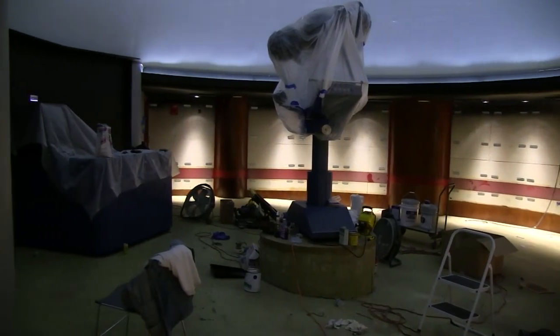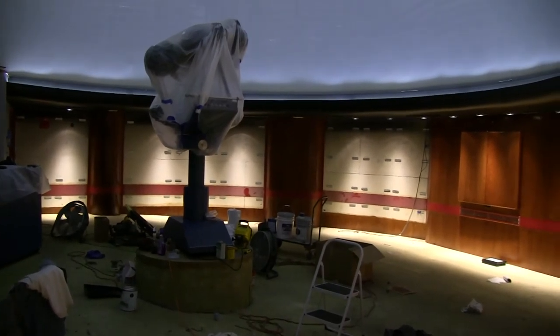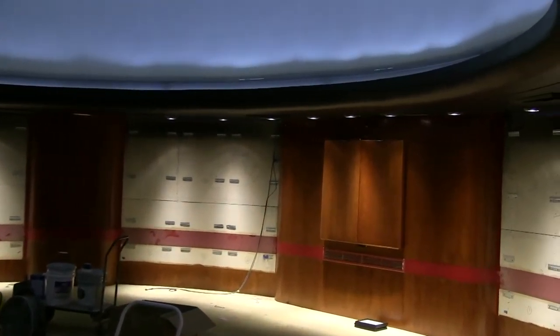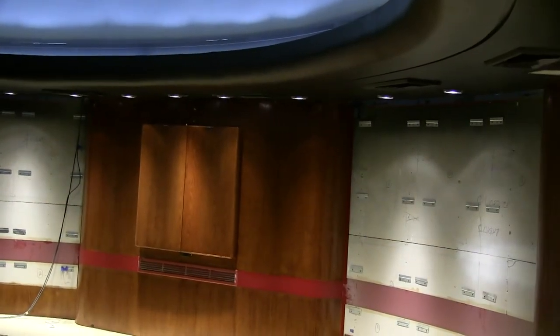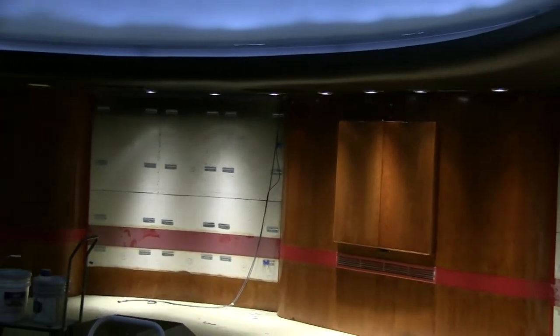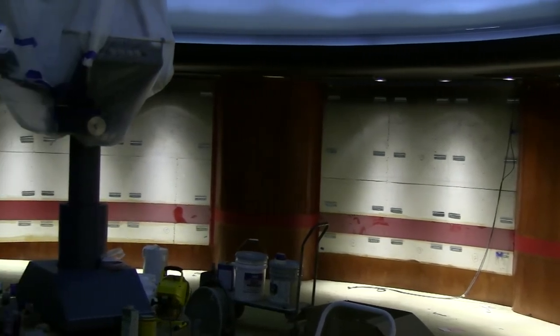A little bit more difficult to see, but as we look up towards the cove — that black area where the lighting is originating from — that cove has been completely sanded down and painted as well. We recoated that so that we've got a much more uniform coat of paint around the exterior of the planetarium.